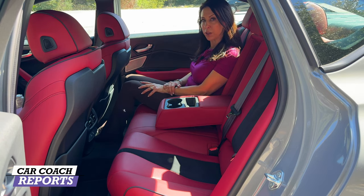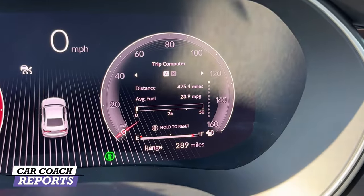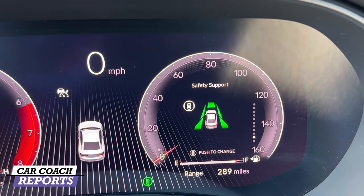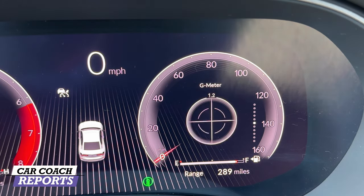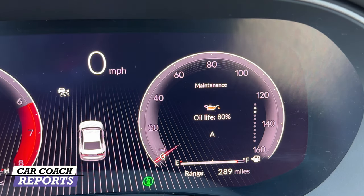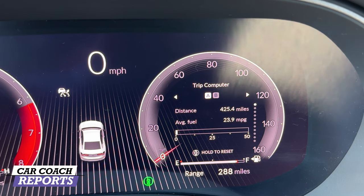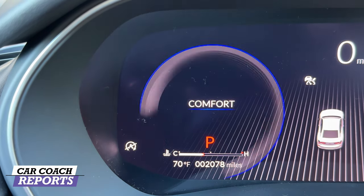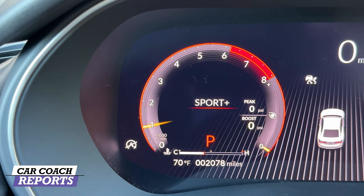In front of you is the 12.3-inch Acura Precision Cockpit digital instrument cluster. On the right side of the steering wheel is a dial where you can change the information displayed — from safety systems to seat belts, driver attention level, G-meter, Super Handling All-Wheel Drive torque distribution, tire pressure, maintenance info, navigation, and trip computer. On the left side you see the tachometer, and as I change the drive mode — Sport, Normal, Comfort, or hold for Sport Plus — the display changes accordingly.